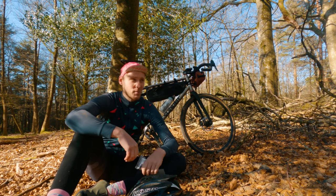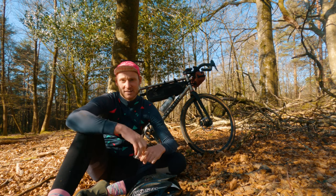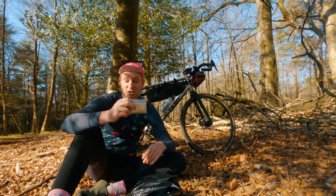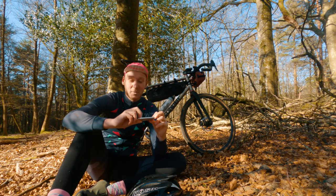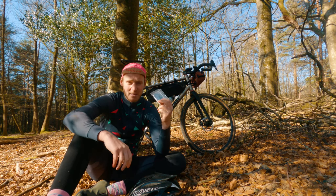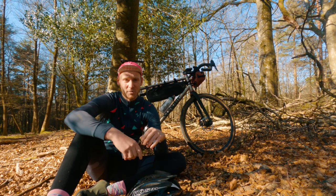Like today — I'm out on the gravel bike, I'm in the middle of nowhere, and I've got no signal on my phone. If something were to happen, at least I've got potential shelter and a bit of warmth. So yeah, I recommend sticking a space blanket on your bike.